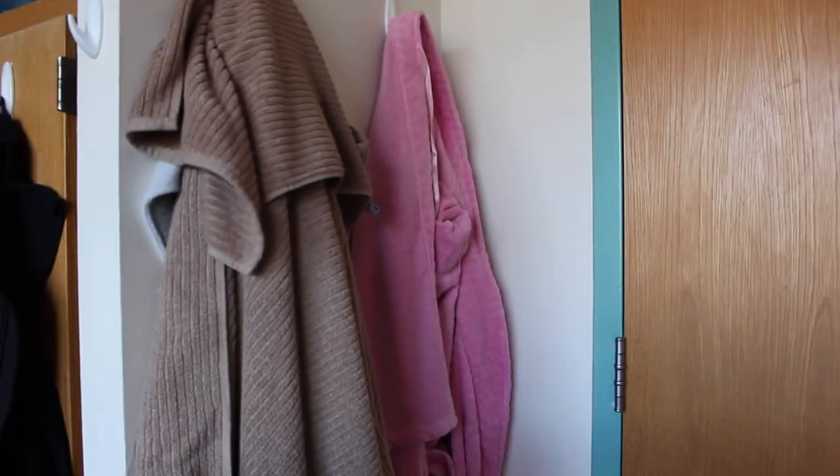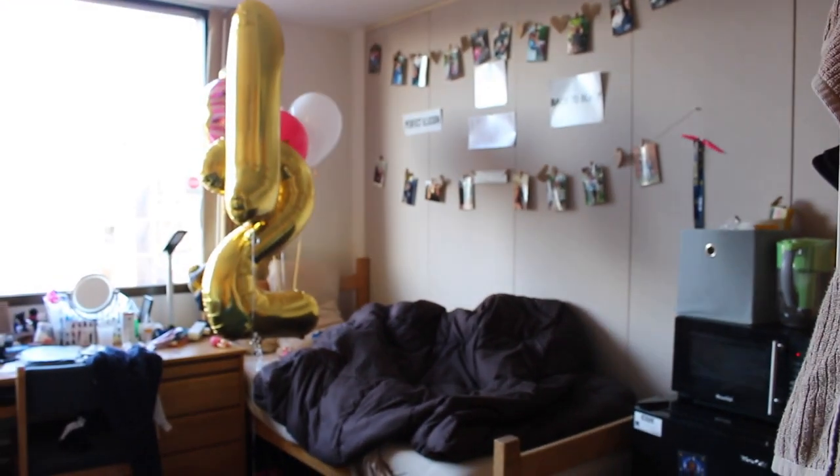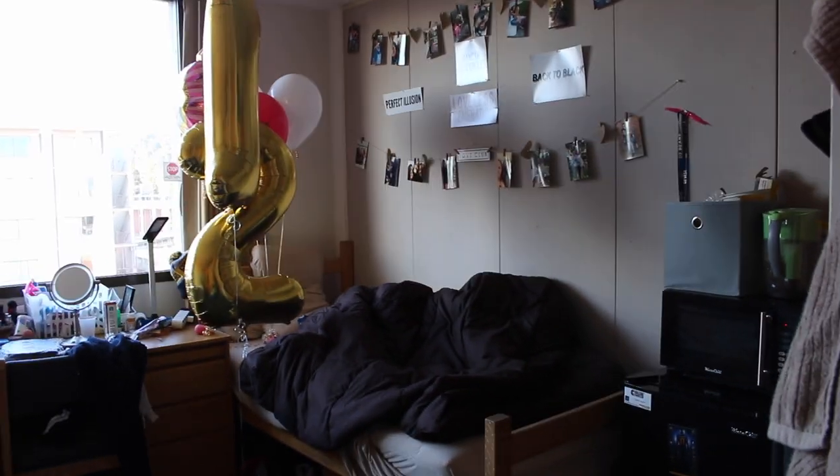This is the door you enter through. That's my robe, that's her robe. I'll also put my towel there. Here's her trash can, there's her shoes. This is my roommate's side of the room. It's not her birthday, but I think she just has balloons here for a friend.